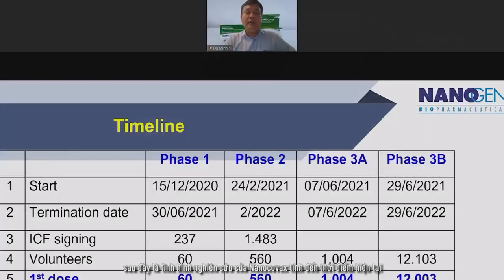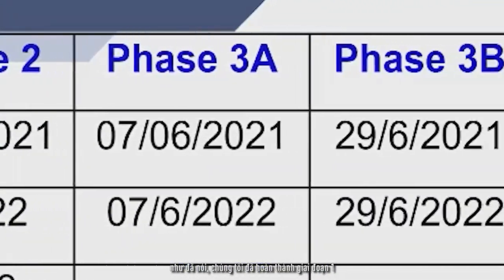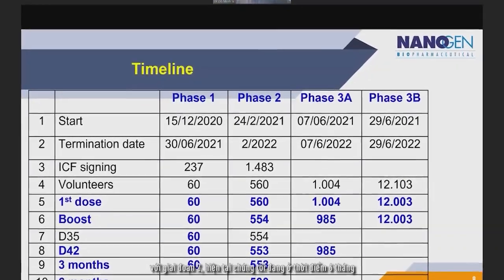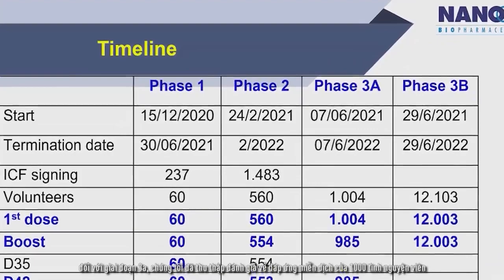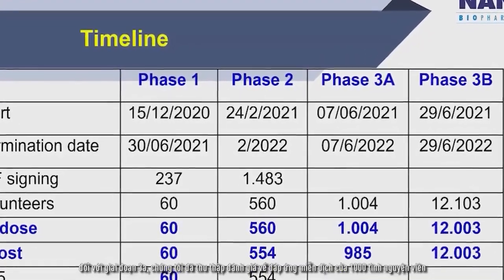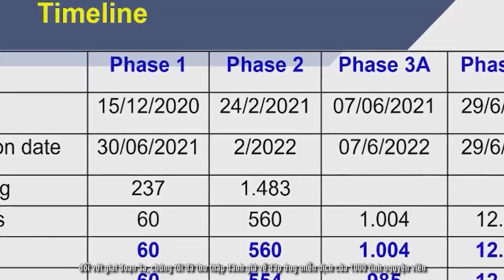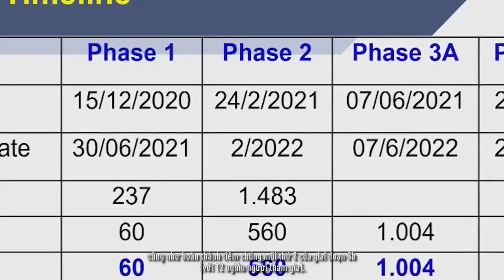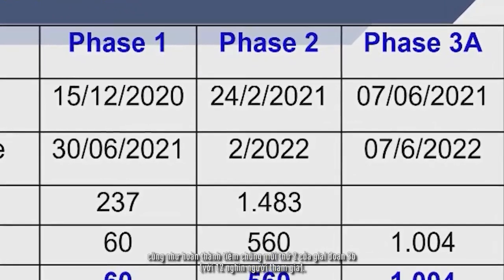Here is the timeline that Nanocovac has provided until now. We have already completed Phase 1 and Phase 2 — we are currently at the six-month follow-up stage for Phase 2. In Phase 3A, we have already completed the evaluation of immune response in 1,000 healthy volunteers, and we have already completed the second dose administration for Phase 3B.